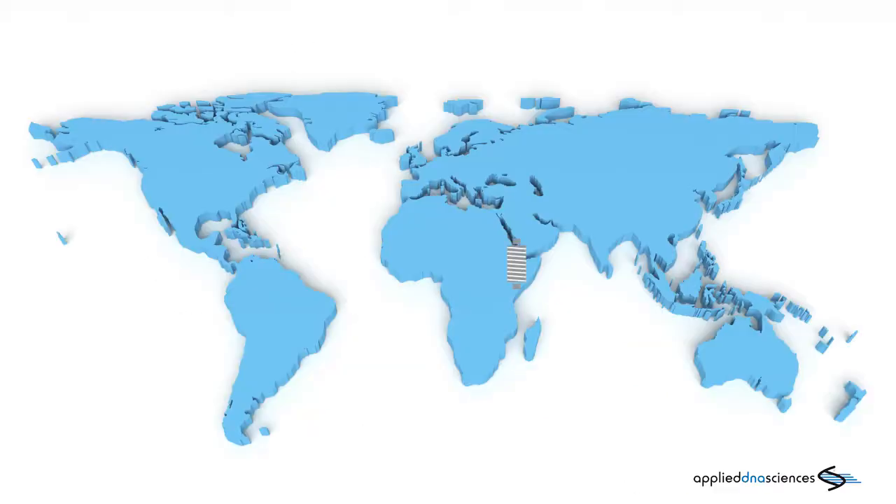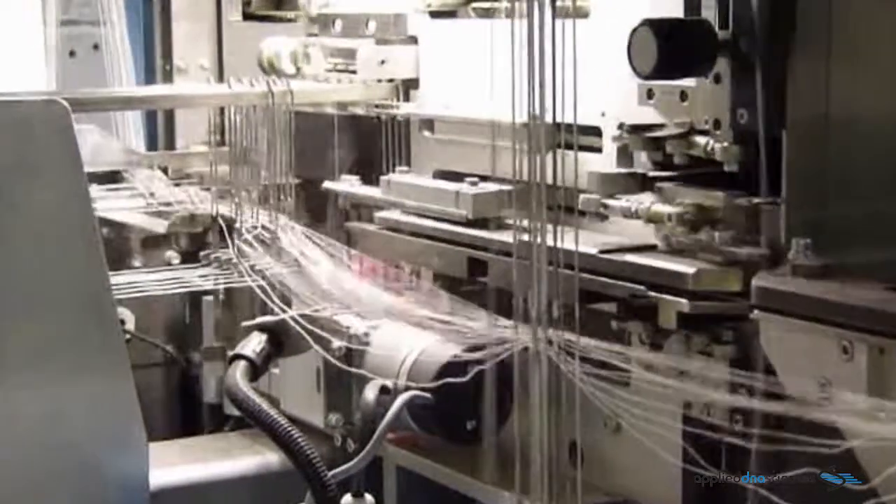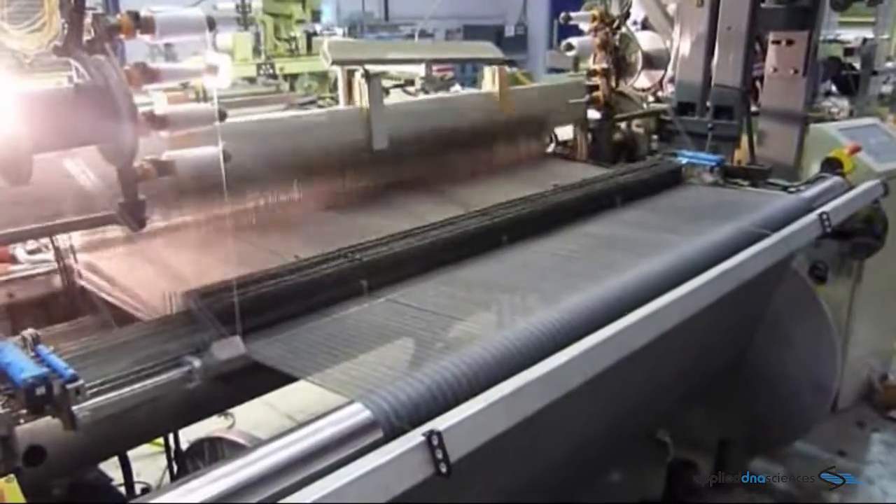Due to the complexity of the textile supply chain, when fiber is spun into yarn and woven into fabric, there is potential for blending or substitution. As a result, quality of the product can be compromised.